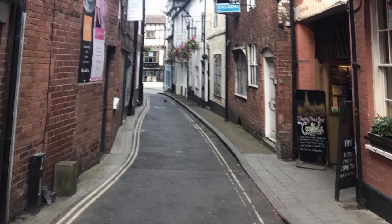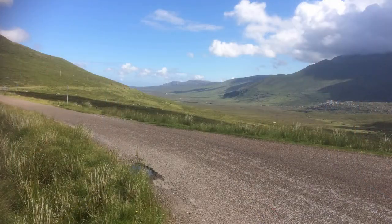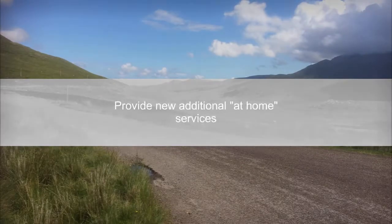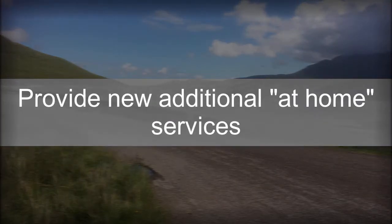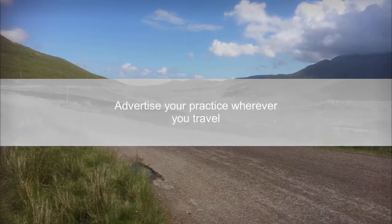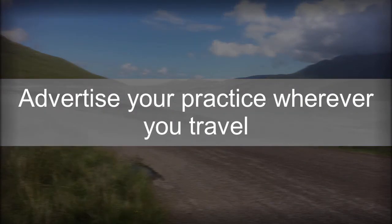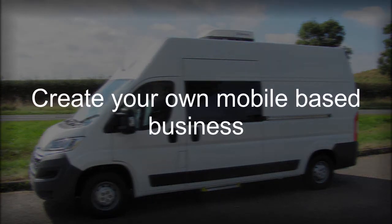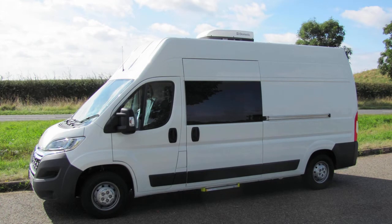Our surgeries have a proven track record in both towns and less populated regions, so we know that by taking your existing business on the road, you can achieve success. You can extend your geographic coverage and client base, provide new additional at-home services, offer pop-up clinics away from the practice, and advertise your practice wherever you drive. Or you may want a blank canvas from which to create your own mobile-based business from scratch, to offer a competitive service without the headaches, costs and restrictions of fixed premises.